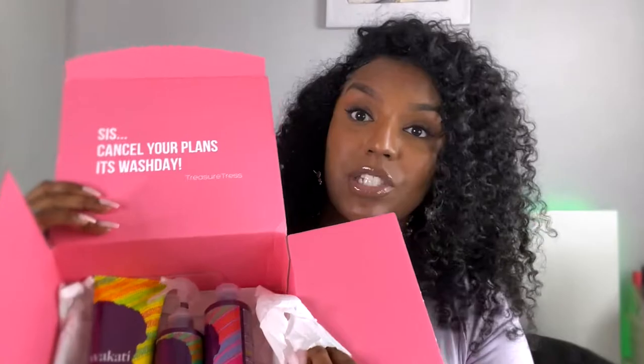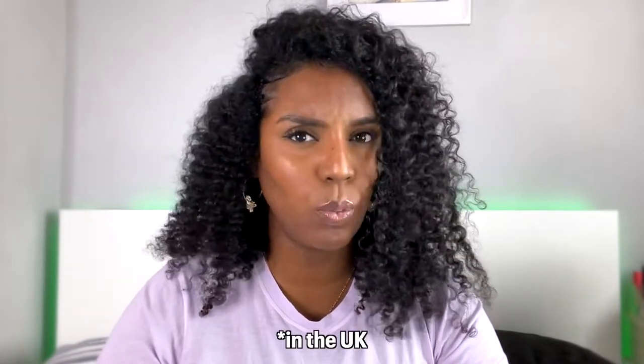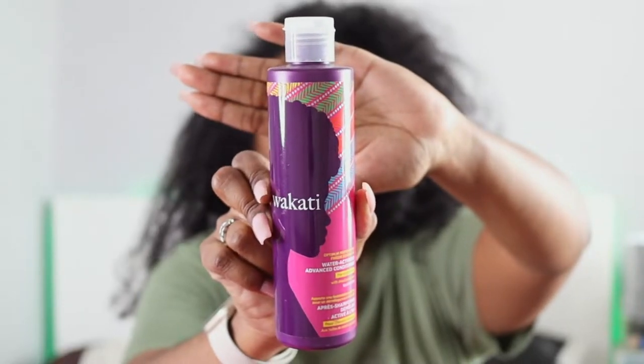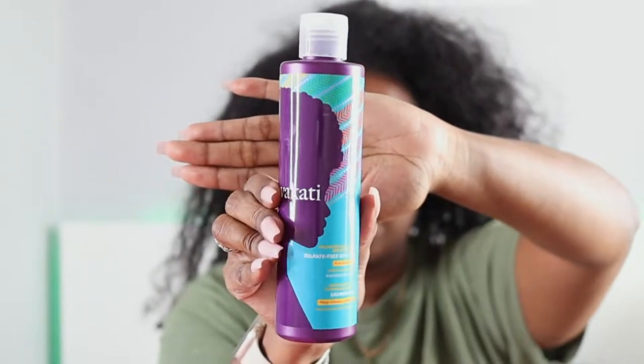Hey guys, welcome back to my channel. In today's video I'm going to be doing a nice and fluffy twist out using this brand called Wakati — I don't know how to pronounce it. I received these products from Treasure Chest; they sent me these products this month to try out. They are a very new brand, launched probably about a week ago. It says Wakati, meaning 'time' in Swahili, represents a respect for where your hair has been.